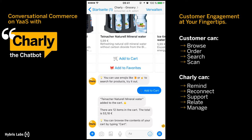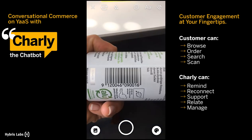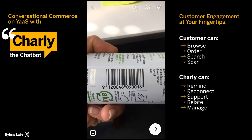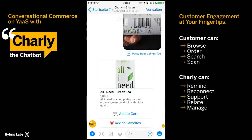There is one further way to search for a product. You can simply take a photo of a product's barcode and send it to Charlie. Charlie will detect the EAN code within the picture and find the matching item in the product catalogue.